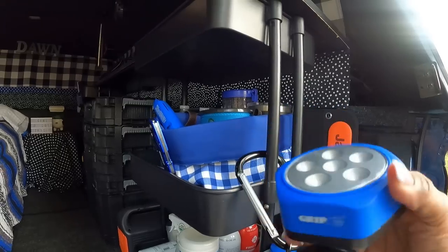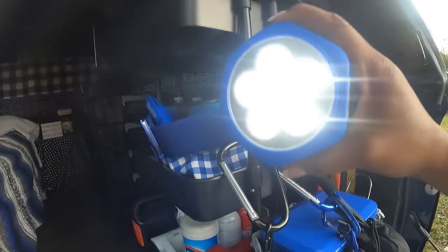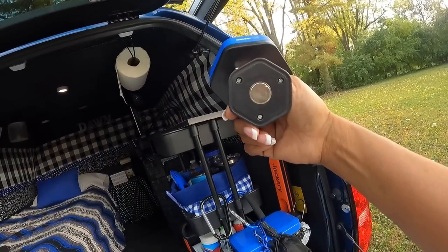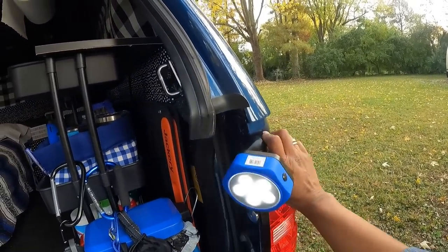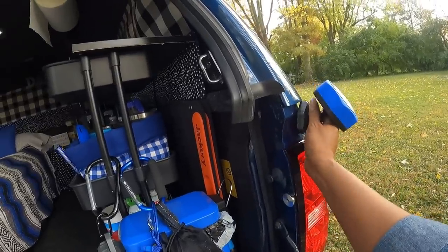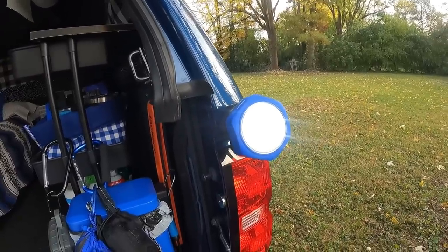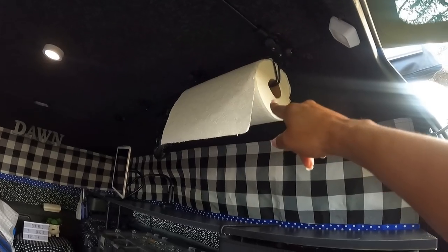This light is something from Harbor Freight — let me turn it on for you. What I love about it is it has a magnet in the back, so if I'm out here and I just want to put it somewhere, like right there, then it's there if I need light for the outside. I normally put other lights out too.